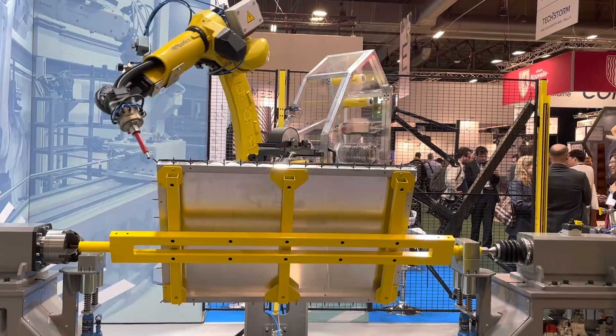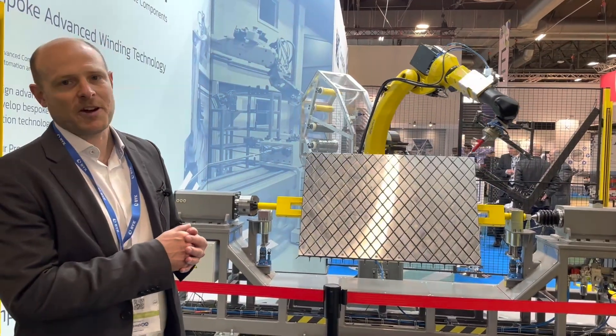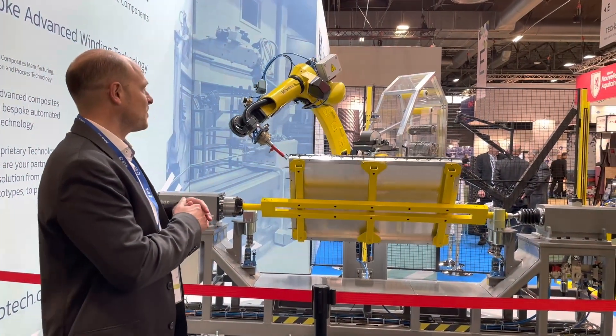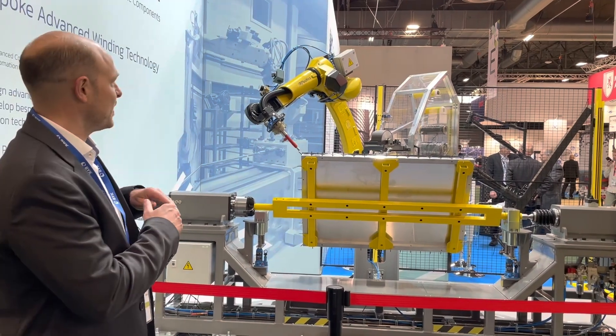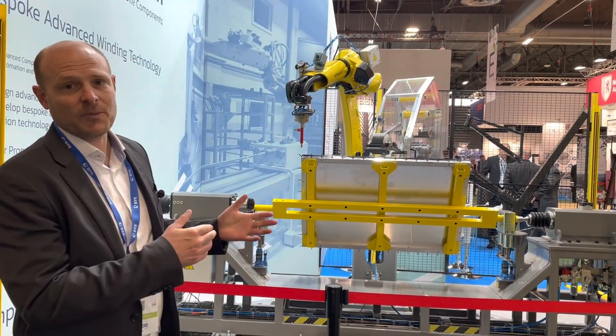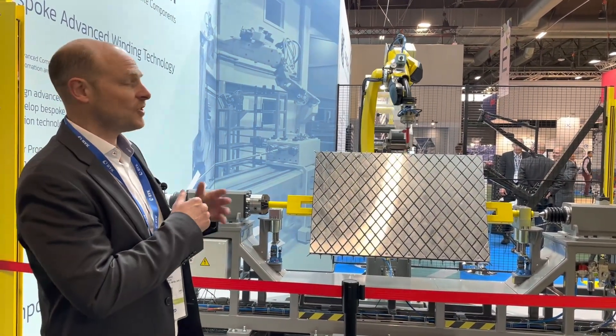Here we have a demonstration of winding a composite Euro pallet. This is the top section lattice work, and the idea is that we produce it in one automated process, then cure and combine it with our filament wound tubes that we also produce on the same machine.